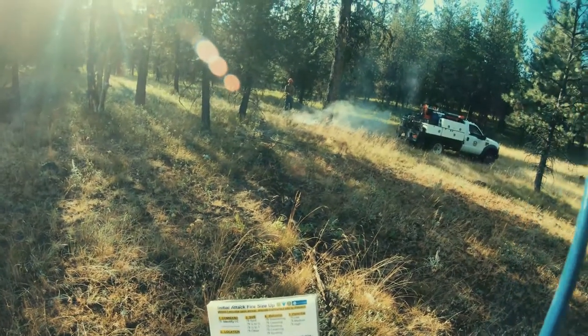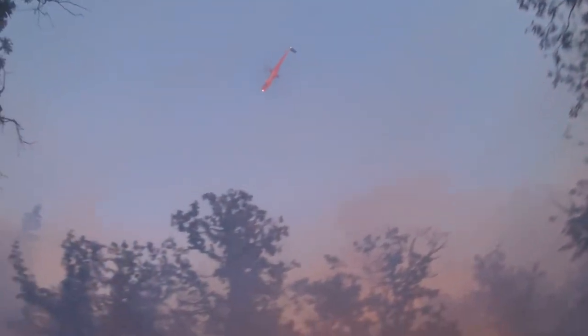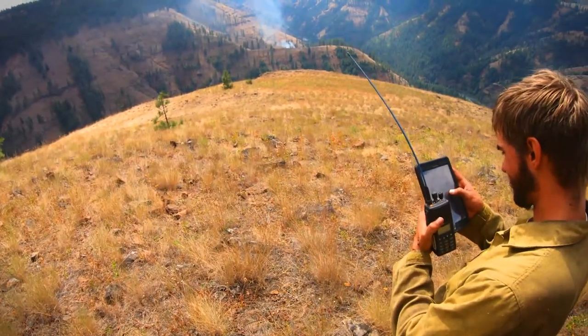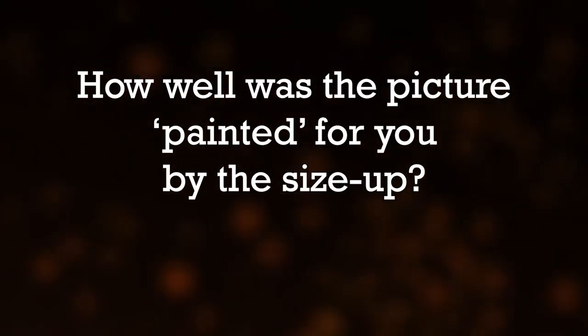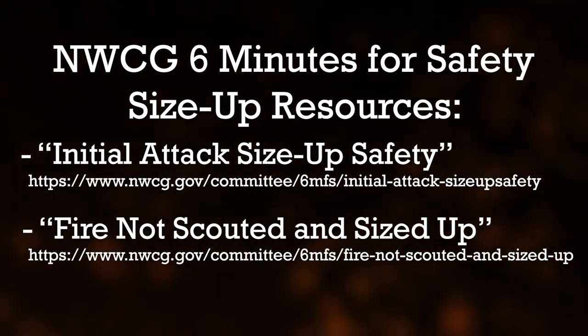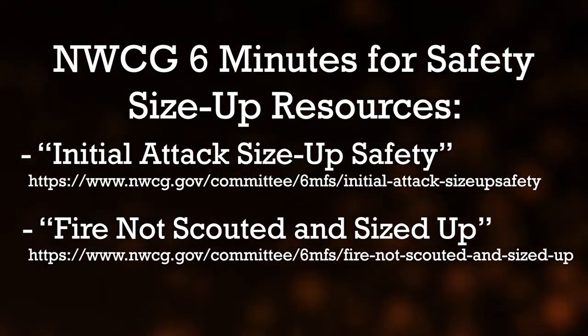Practicing fire scenario size ups will help prepare you for your first incident commander training assignment. When you're on a fire, observe the size up process in action — how well was the picture painted for you? A good place to find information for further discussion on the size up process can be found on the National Wildfire Coordinating Group's Six Minutes for Safety webpage.